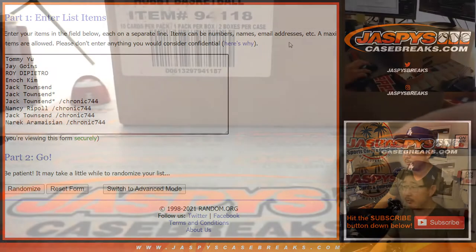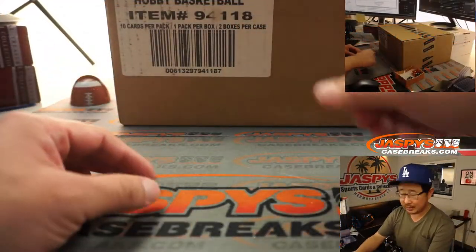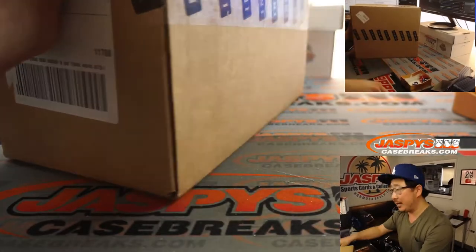As I was mentioning off camera, there is a chance there could be an extra hit inside the slider box inside the case. If that's the case, I'll do my best to combo it on the fly and just roll with it. Let's pop this open here.